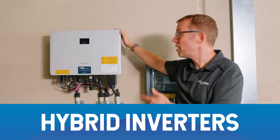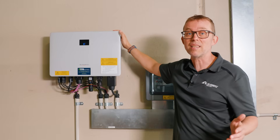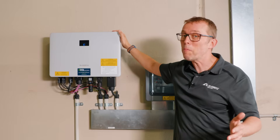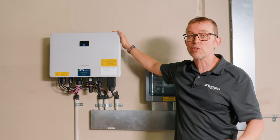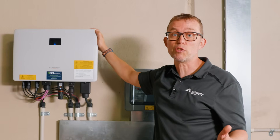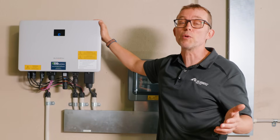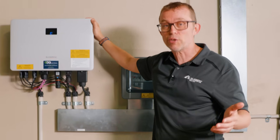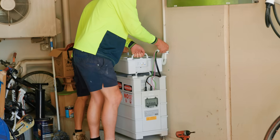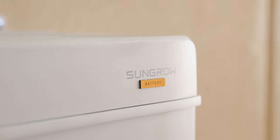Hybrid inverters are string inverters that let you add batteries more easily at a later date. If you're just buying solar and not planning on adding batteries in the next two years, they're generally not worth the extra expense. But if you are planning on adding batteries soon, then using a hybrid string inverter can save you $1,000 to $2,000, because you don't need a second battery inverter and it's already wired in, ready to take the battery with a relatively easy installation.